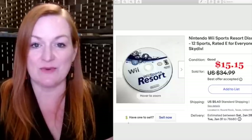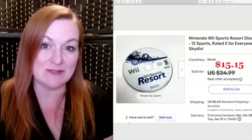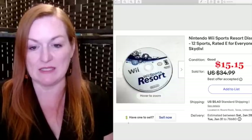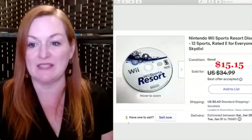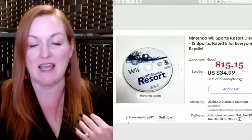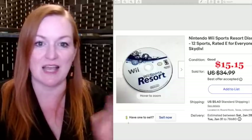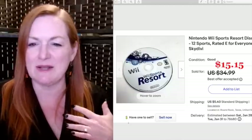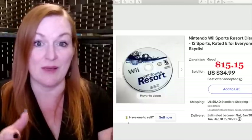I've been going through our games, video games, and puzzles — really trying to downsize. This Wii Sports Resort disc without the case sold for $15.15. I had it listed at $35 and it sat for a while, but I decided it was time to get it out, so I sent an offer and it sold.